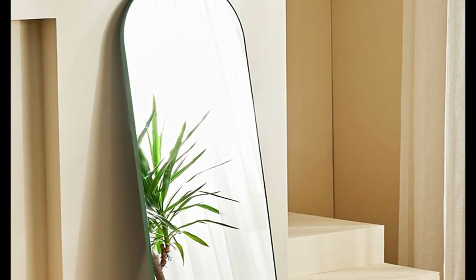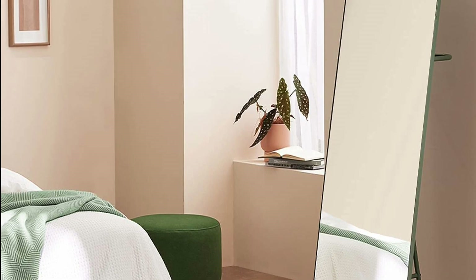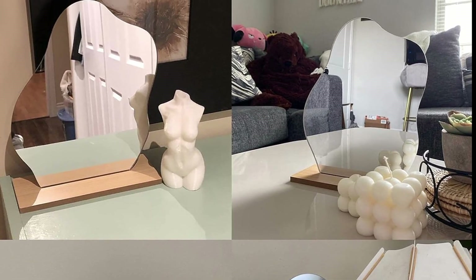Regardless of how eccentric your design is, an arching floor mirror will give your space a contemporary feel. You are going to think about all your wise decorating decisions every time you gaze at this piece. Whether positioned on a bookshelf, vanity, or side table, a cloud mirror is a practical decorative element that will add personality to your space.